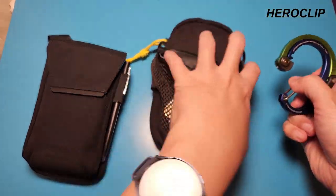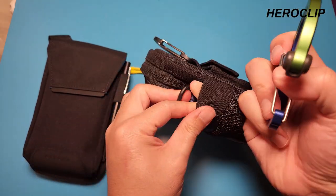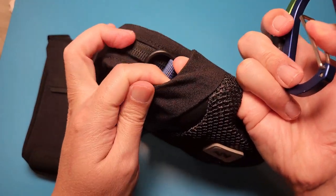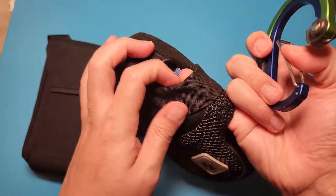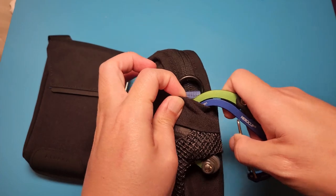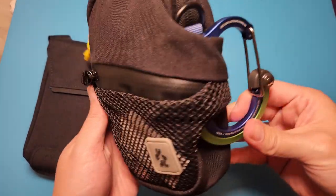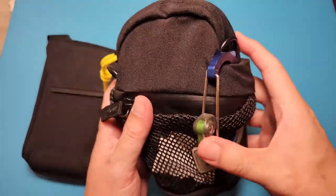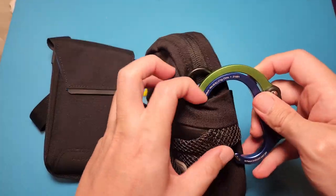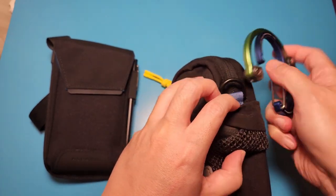If you watched my previous video, I fell in love with this Hero Clip. I know I keep praising the Hero Clip — well, what I want to show you is that the design of this Crumpler pouch has a pass-through on both sides, which is just perfect for hooking my Hero Clip. Just look at the color combination — I'm really digging all this.